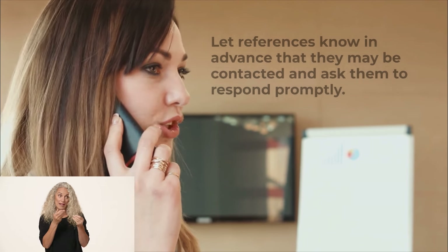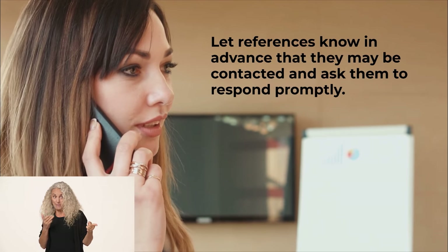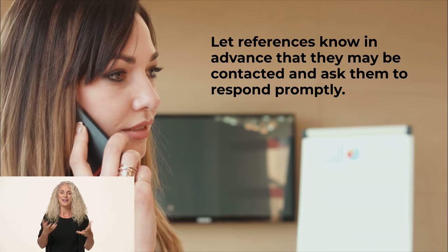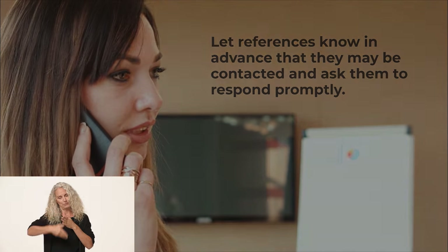If you've provided contact information for peers or supervisors as professional references, let them know in advance that they may be called and ask that they respond promptly. The faster they respond, the faster your background check can be completed.